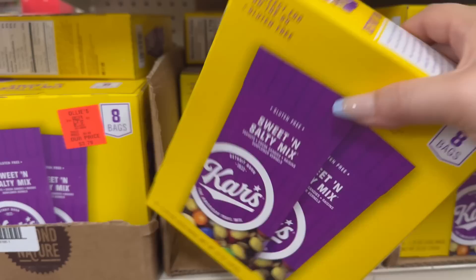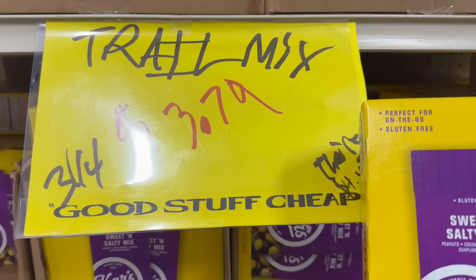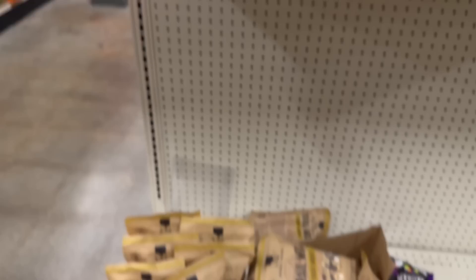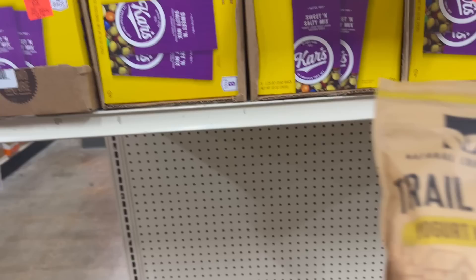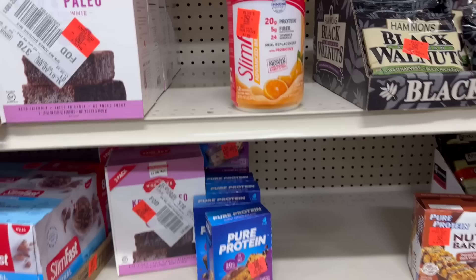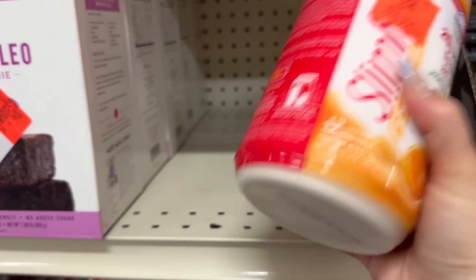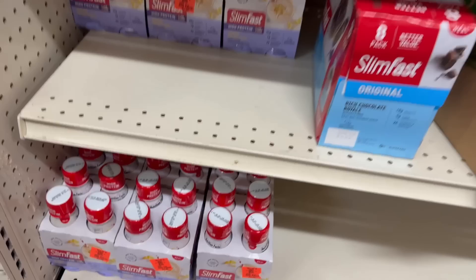Then you've got trail mix — the Kar's ones, where you get eight bags for $3.79, so that is pretty awesome. Down here is a big bag of Yogurt Munch trail mix — I love the ones with the yogurt pieces in them. They also have this SlimFast for $7.99, which supports the immune system and has protein and fiber. Then you have this four-pack for $3.99 — it's high protein.